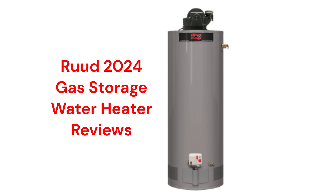This brand is a part of the Paloma Group and the water heaters are made in the USA by Rheem manufacturing, but they can only be purchased through their dealer network with professional installation.